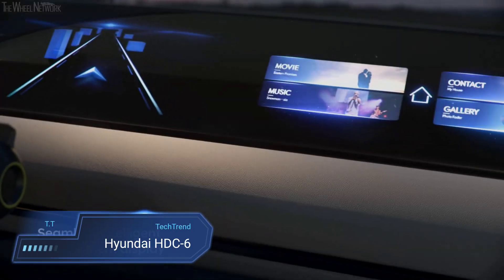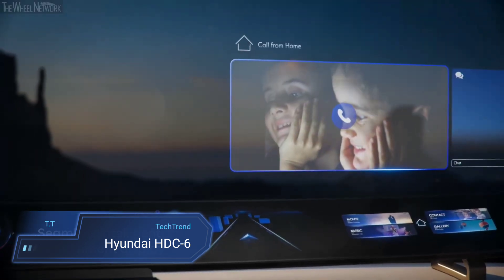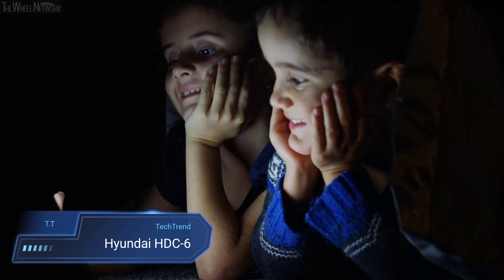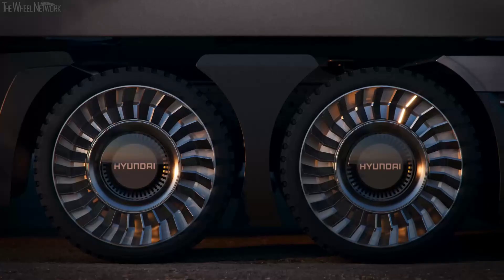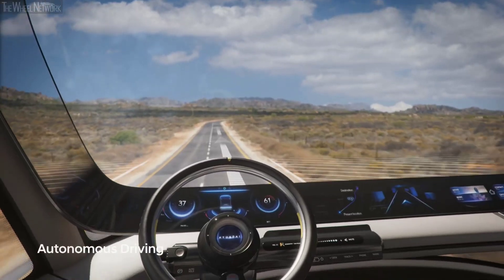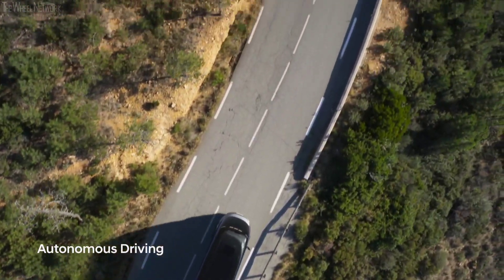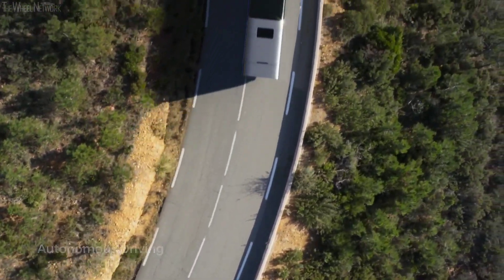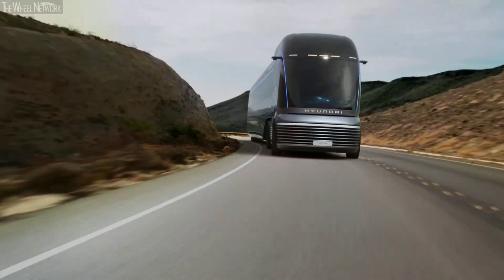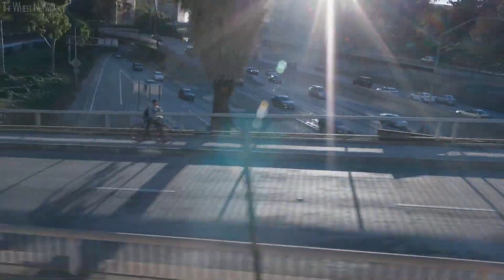Hyundai HDC6. The Hyundai HDC6, also known as the Neptune, emerges as a futuristic vision of eco-friendly transportation, heralding Hyundai's commitment to zero-carbon emissions. This concept hydrogen-powered fuel cell electric truck not only represents cutting-edge technology, but also pays homage to the sleek streamliner railway trains of the 1930s infused with an elegant art deco style. With its innovative design and sustainable power source, the HDC6 Neptune embodies Hyundai's pioneering spirit towards a greener future for the automotive industry.